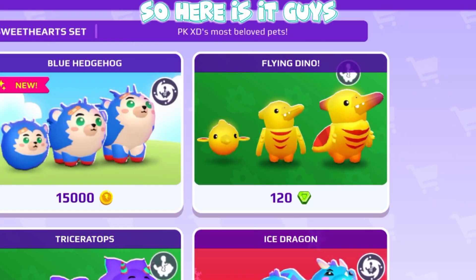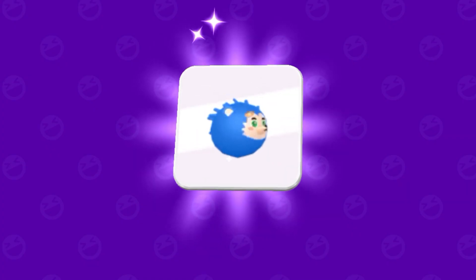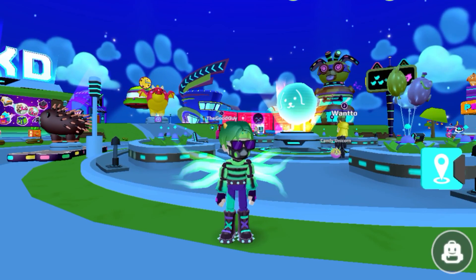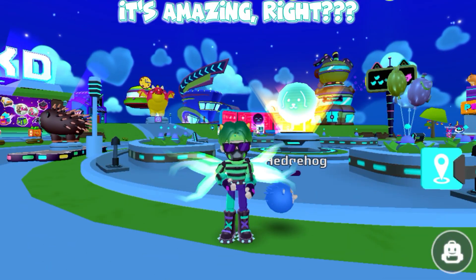So here it is guys. As you can see it costs only 15,000 coins. Let's buy it. Yay guys, here is my Sonic pet. It's amazing, right?